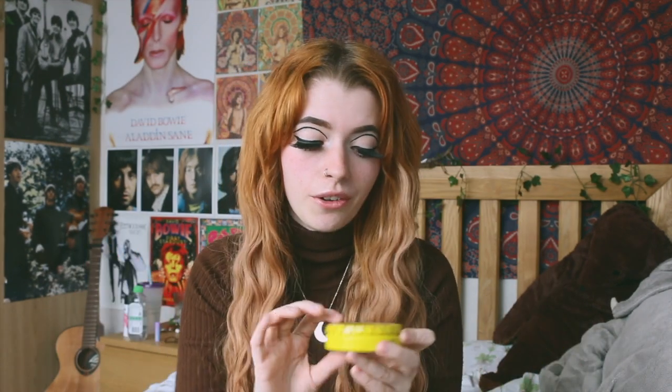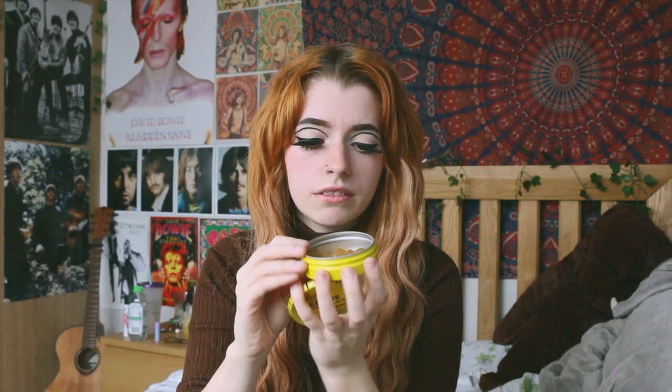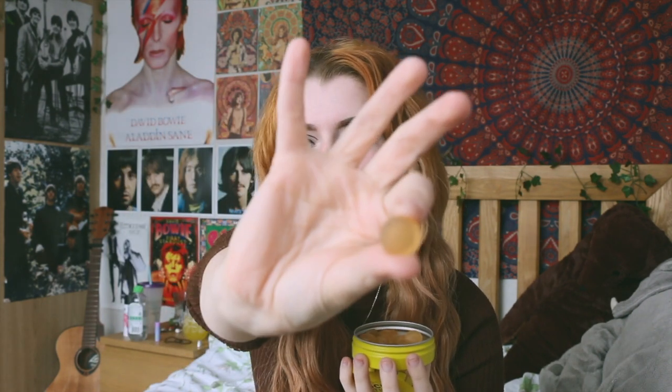Next is these. My anxiety girlies will know exactly what these are — these are rescue pastels. I imagine they have something similar in the US, but if you're not familiar, you can get these in drop form and a lot of people with anxiety will put the drops either in their water or under their tongue — it's just calming. I don't know whether it's a placebo or not, but they work. I don't like the drops so I have these. They might actually be out of date. They're just little pastels that you chew. I always forget I have them and don't actually use them, but when I have used them in the past they're very good.